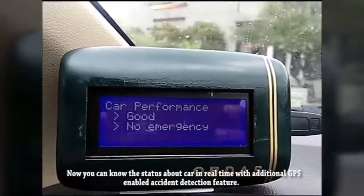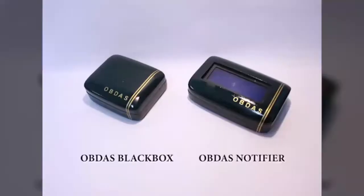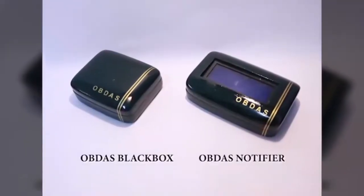Now you can know the status of a car in real-time with an additional GPS-enabled accident detection feature. This is obitiipus.org. Thank you.